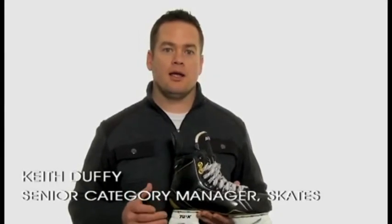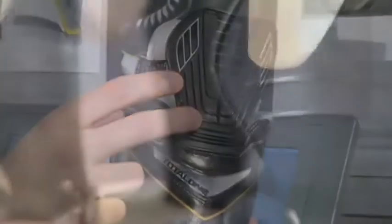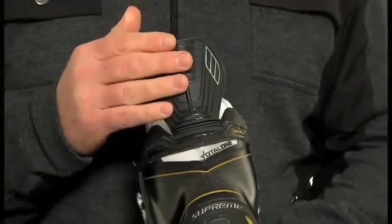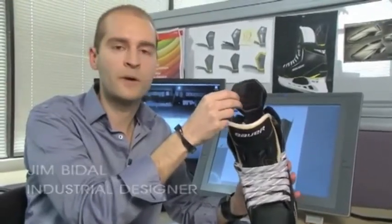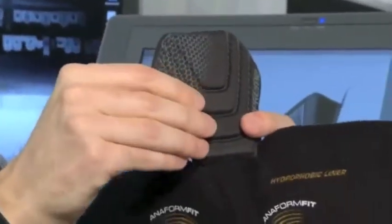Hi, I'm Keith Duffy, Senior Category Manager for Skates at Bauer Hockey, and today we're here to talk about the new Supreme Total One NXG. The NXG builds upon the platform we started two years ago with the launch of the original Total One. The Supreme Total One NXG has a patented flexible tendon guard — even more flexible than the original Total One. This exposed injected tendon guard eliminates layers on top of the tendon, helping reduce weight, and is specifically designed to give the player five degrees greater range of motion. Inside the tendon guard, padding has been added for a better comfort feel on the inside of the skate.